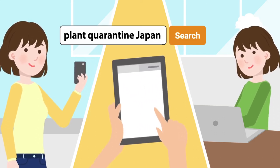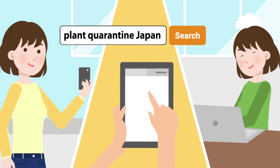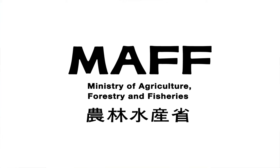Be sure to check the Plant Protection Station official website.